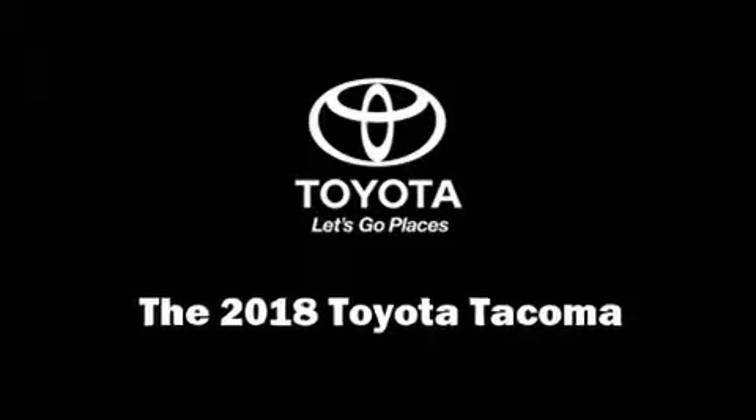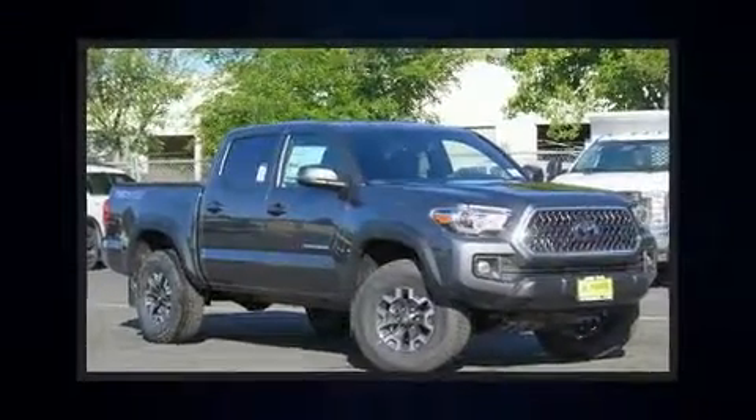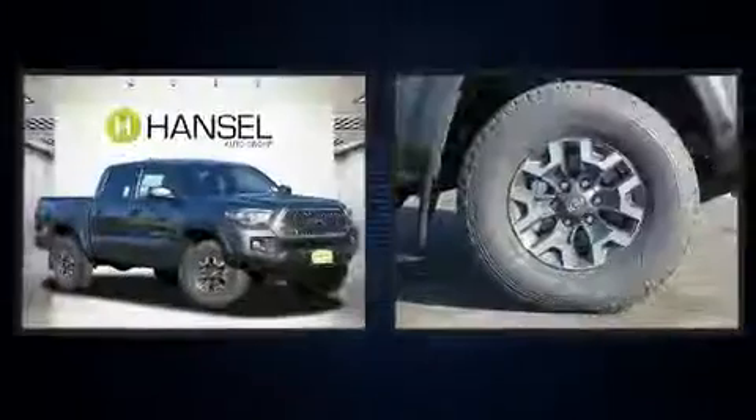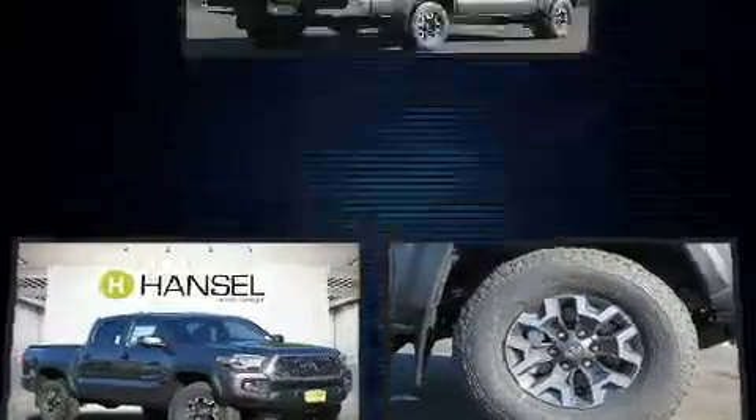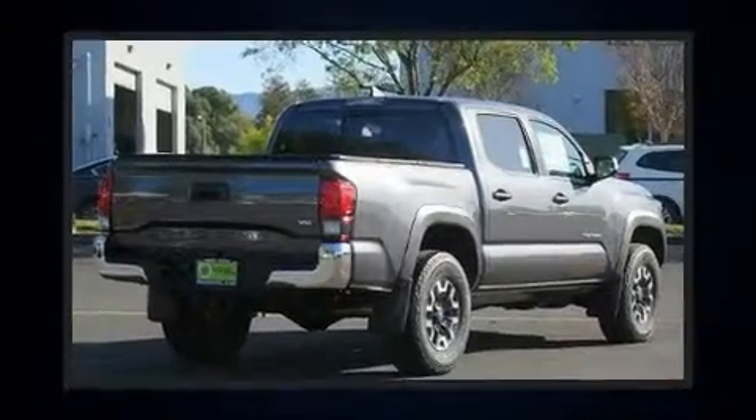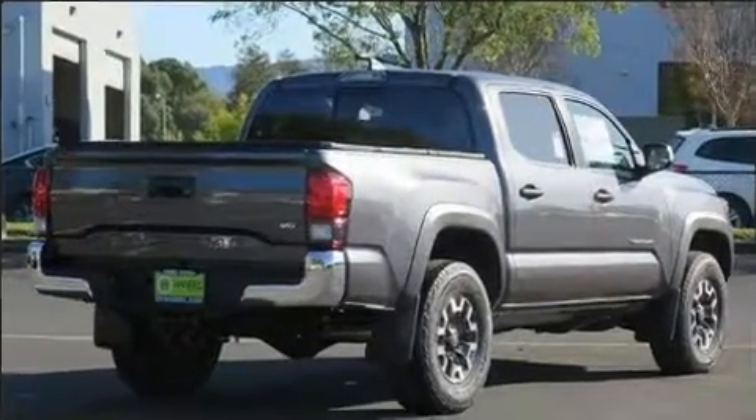The 2018 Toyota Tacoma. This four-door, five-passenger truck offers the latest in technological innovation and style. It features an automatic transmission, four-wheel drive, and a 3.5-liter six-cylinder engine.